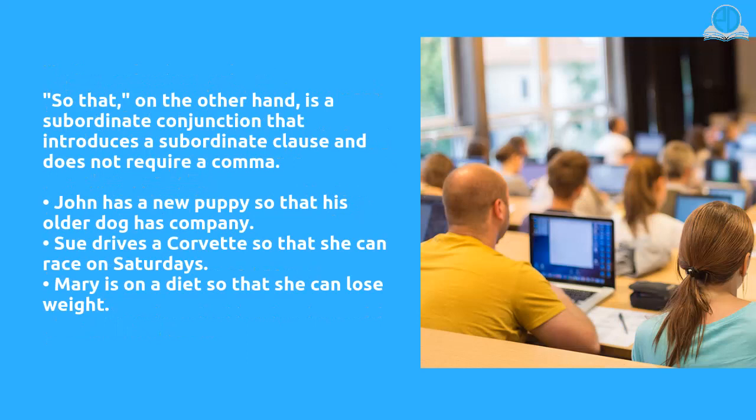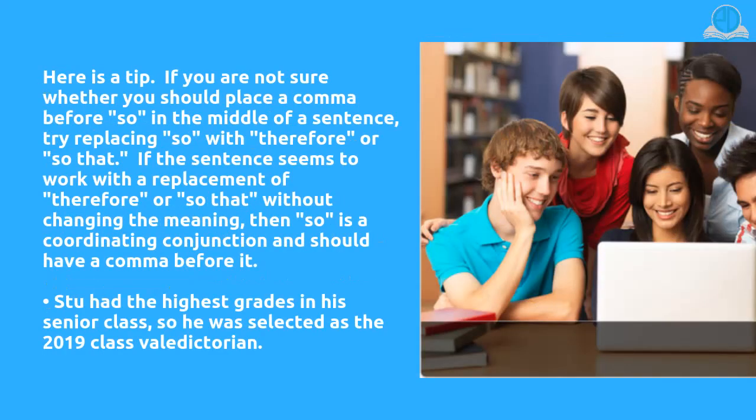'So that,' on the other hand, is a subordinating conjunction that introduces a subordinate clause and does not require a comma. John has a new puppy so that his older dog has company. Sue drives a Corvette so that she can race on Saturdays. Mary is on a diet so that she can lose weight.